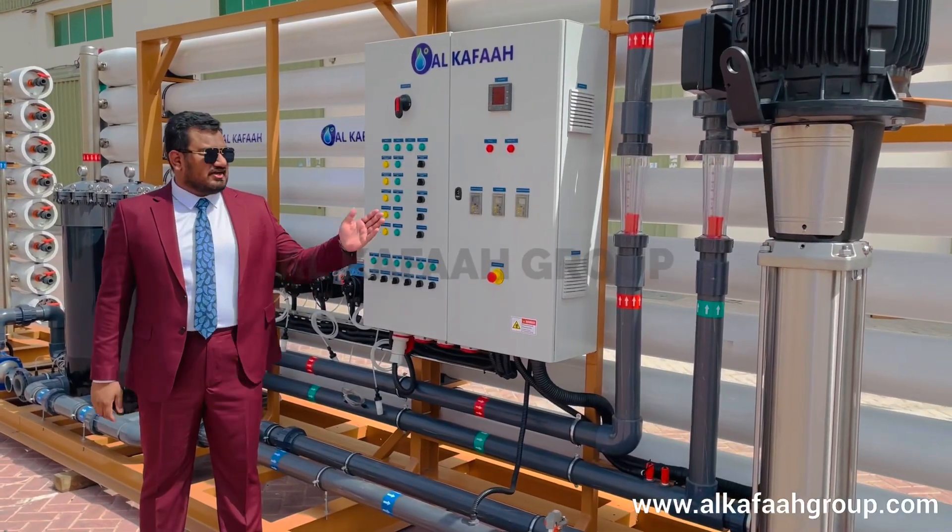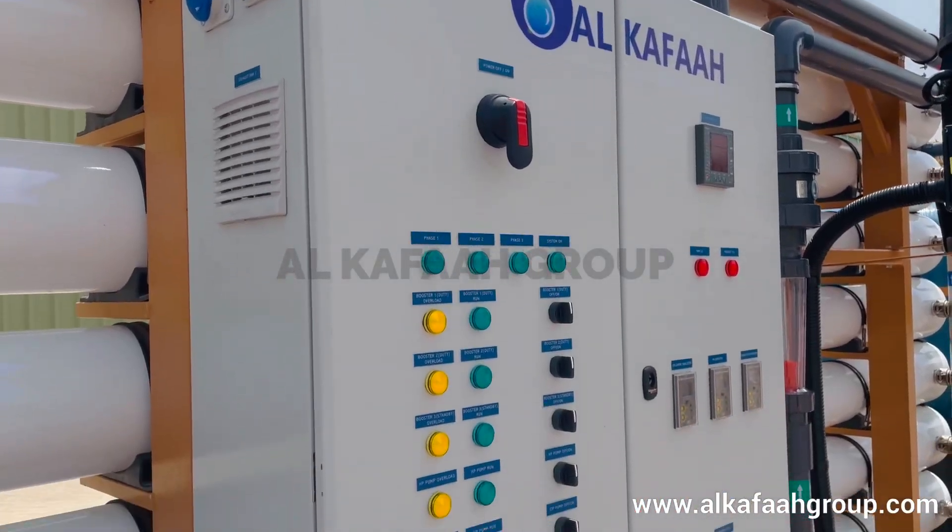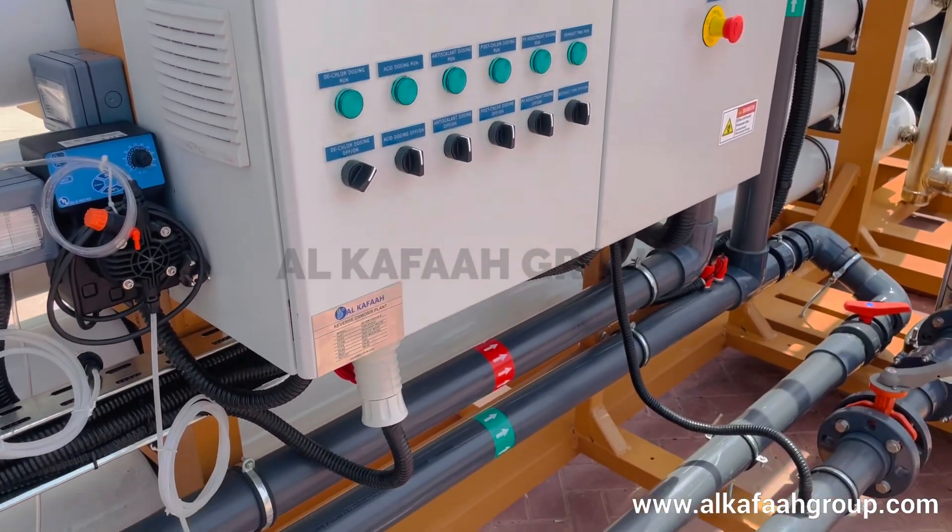The RO unit is operated using a fully automatic control panel. The entire unit can be operated and monitored from a single point.